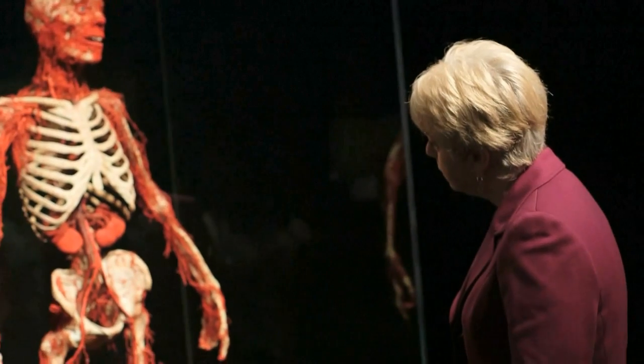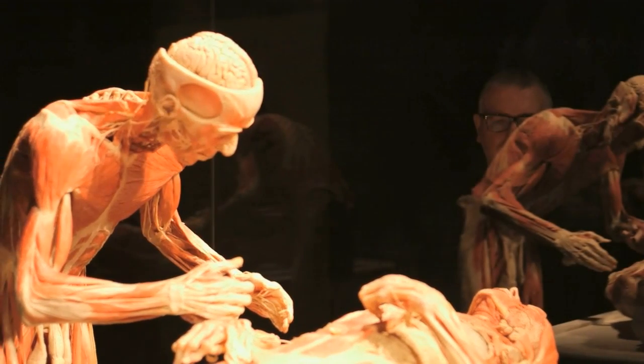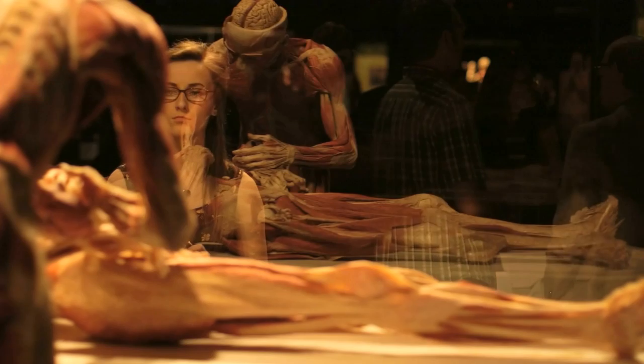We've been aware that the Body Worlds exhibitions have been on display throughout many major cities throughout the world, and I thought, wouldn't it be wonderful if we could manage to get something like this to Newcastle? Here it is — isn't it wonderful? It's an amazing chance to find out who you are. This is an exhibition that's about us, about humans, about the human body.